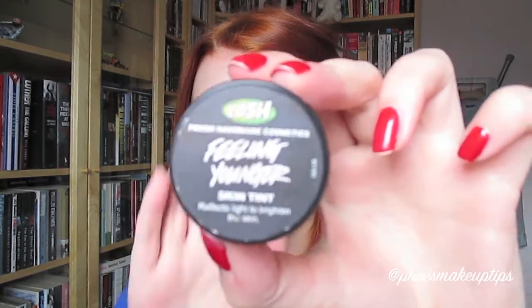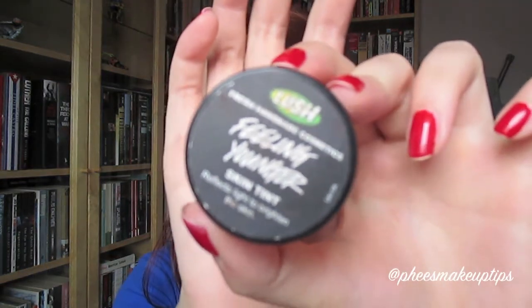Before powdering my face I just like to use this Lush Feeling Younger Skin Tint just on the high points of my cheekbones. I take a little bit out with the end of my brush and I actually use my fingers for this, then blend it in with the brush afterwards - which isn't cheating because your fingers aren't an extra brush. I find if you put this on after you've powdered, it does something really really weird to your powder.